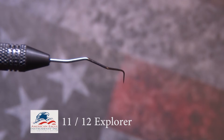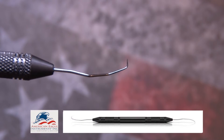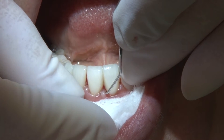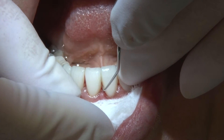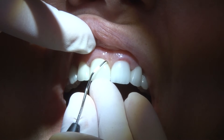The 11/12 double-ended explorer has a unique shank design that assists adaptation in both anterior and posterior surfaces. It is considered the most effective explorer design for calculus detection in both shallow and deep periodontal pockets, and is excellent for root surface evaluation post-scaling or root planing.